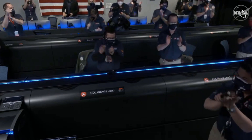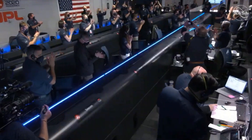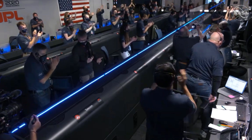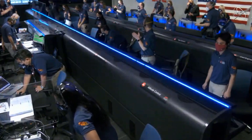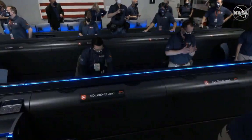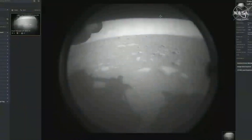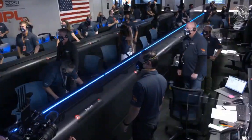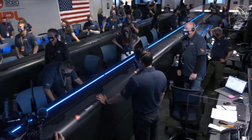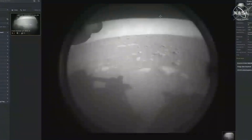Stay tuned, we might get some pictures. The team has just put the first image from Perseverance on the surface of Mars. It comes from the engineering cameras known as the hazard camera. This camera is mainly used to help the rover drive safely around Mars, and we will get higher resolution photos later in the day.